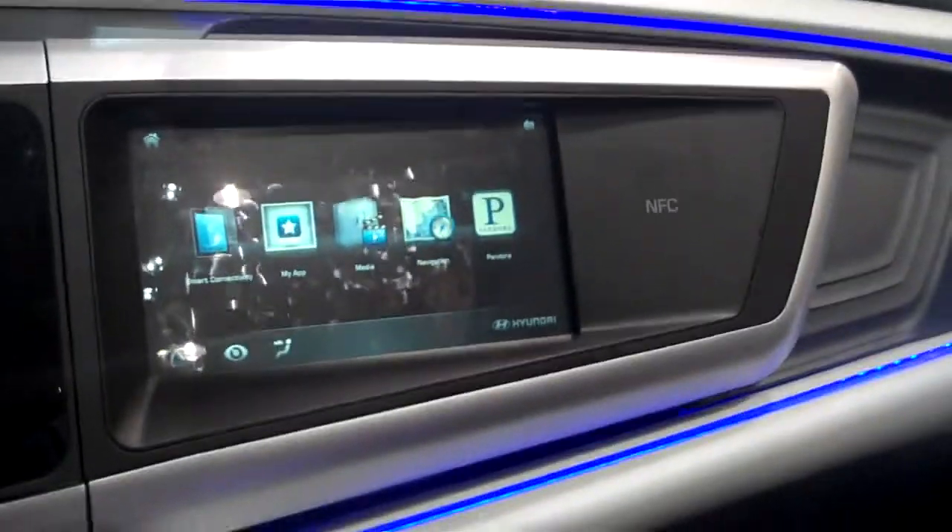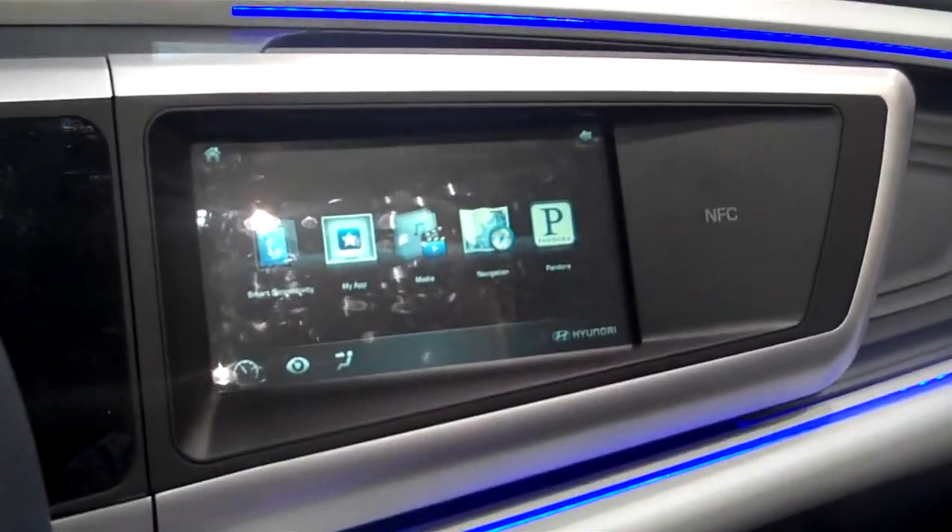I'm in the Hyundai booth talking to Keith Bradburn from Hyundai. We're looking at some new technology here that Hyundai has got under development.